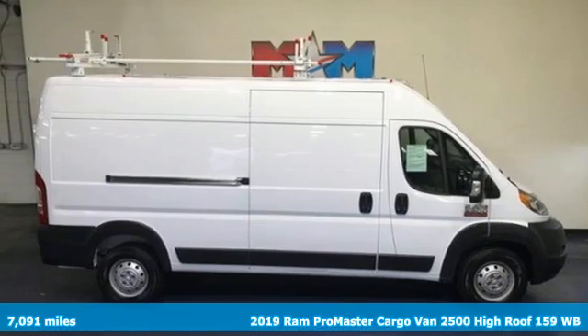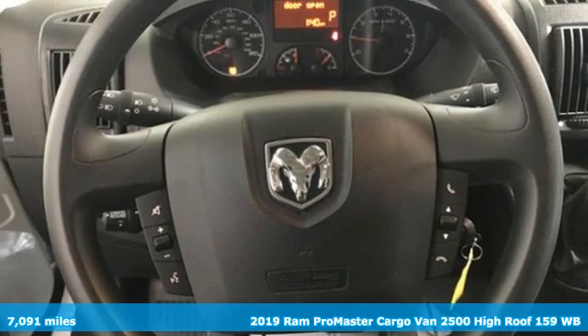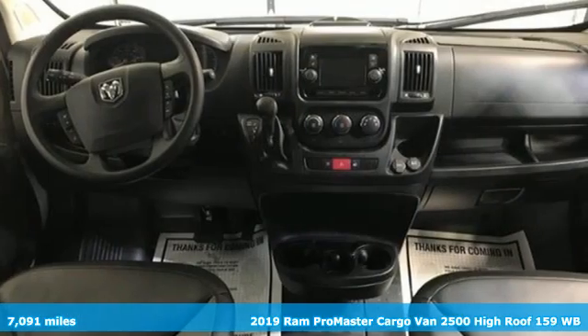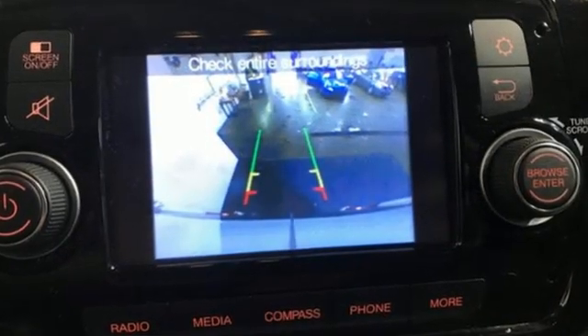It's a 2019 Ram Promaster cargo van. Ram works hard, plays harder. It boasts an impressive list of features like these: automatic transmission, gas pressurized shocks,